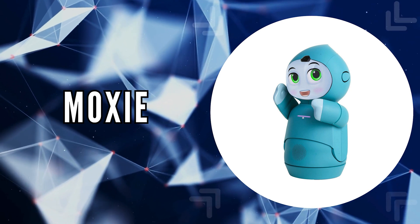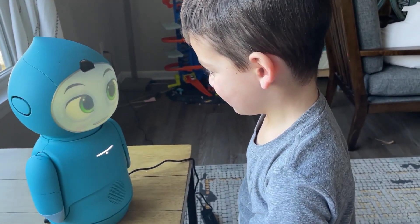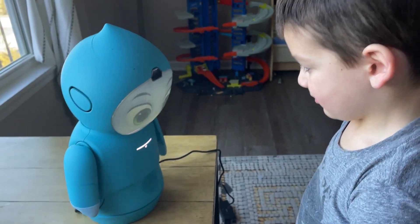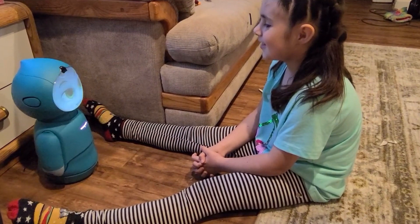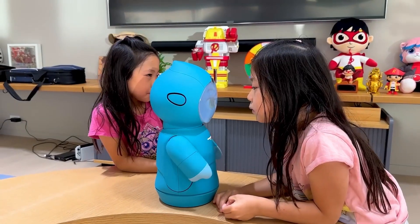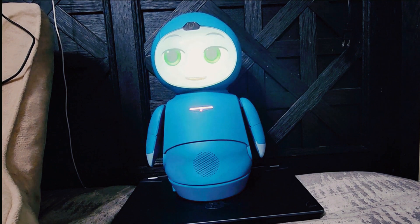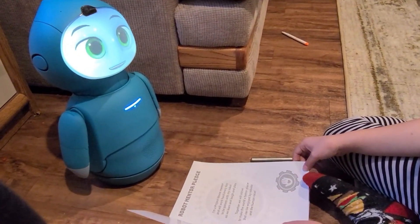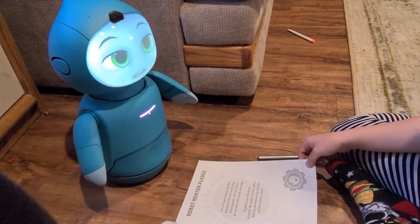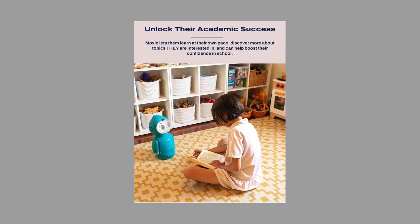The last on our list is Moxie. Moxie emerges as a revolutionary companion in the realm of child development, acting as a parental co-pilot in nurturing your child's emotional intelligence, communication skills, and mindfulness. In a world that often feels overwhelming, Moxie provides a secure and judgment-free zone for kids to express themselves, manage their emotions, and practice the art of conversation. This not only aids in their personal growth but also lays a foundation for handling real-world situations with grace and confidence. Education with Moxie goes beyond the traditional classroom setting — it allows children to explore subjects at their own pace, fostering a love for learning driven by their curiosity, boosting their confidence and engagement with academic material.